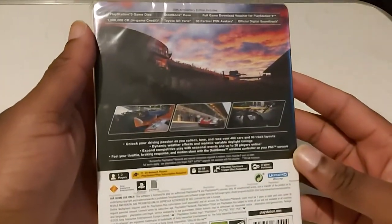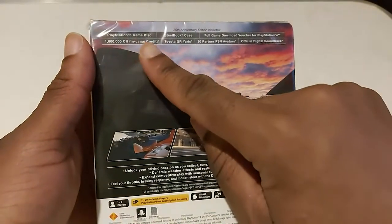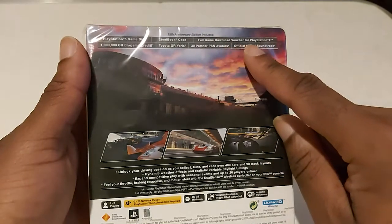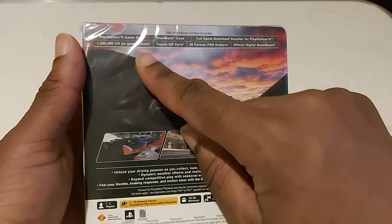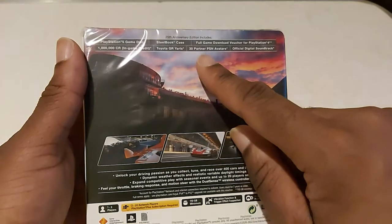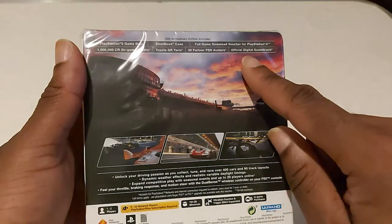See the lovely box art here. It includes the PS5 game, steelbook case, full game download for the PS4, 1 million credits, the Toyota Yaris GGR, 30 partner PSN avatars, and the official digital soundtrack.